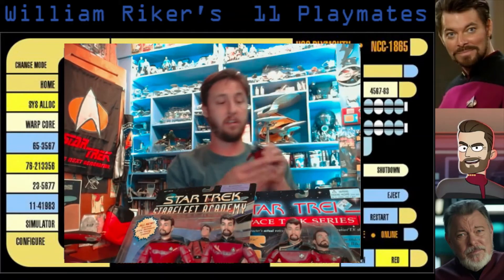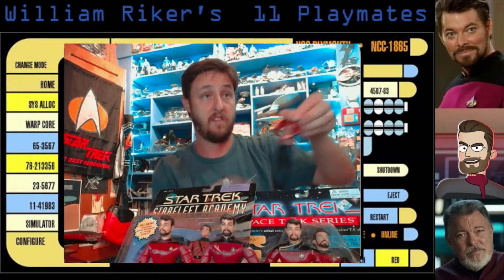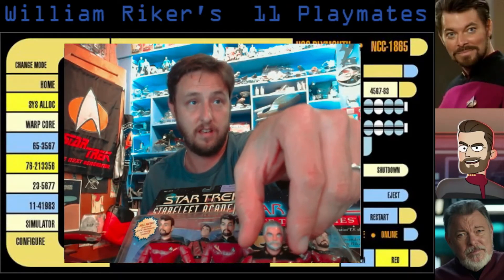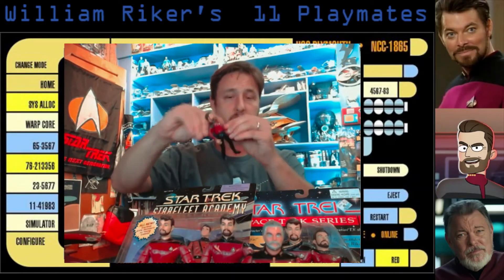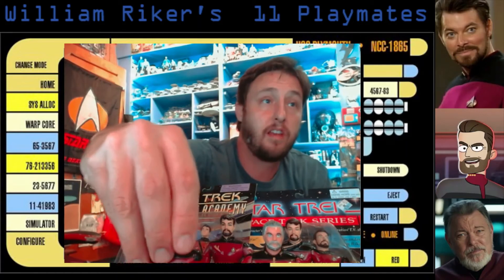And then, keeping on with the nice ones, is the fantastic Admiral Riker from the All Good Things episode. And then this one with very bad elbows — no articulating elbows. I think this is the Generations Riker. But there he is anyway.